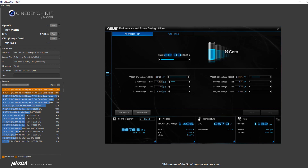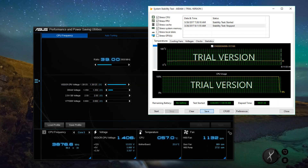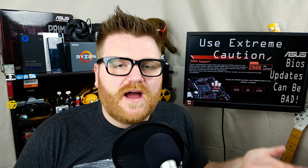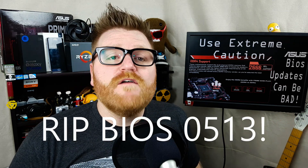My stable overclock before this debacle was 3.9 GHz with my AIO, my Corsair H60. I did Cinebench and AIDA 64 tests — ran those with no problem, you can see that on the screen. My overclock has generally been 3.875 GHz at 2400 MHz memory speed, and I never had system stability issues with the BIOS version 0513 that came out right when my board arrived.